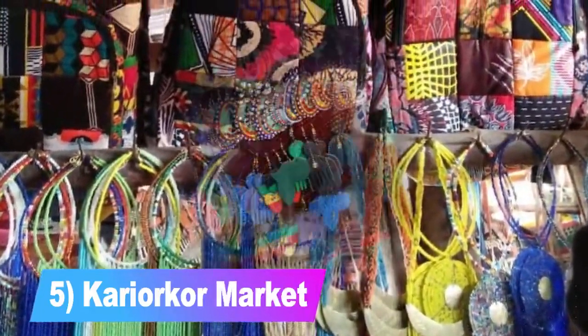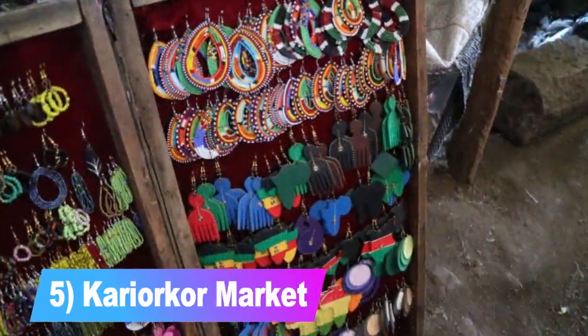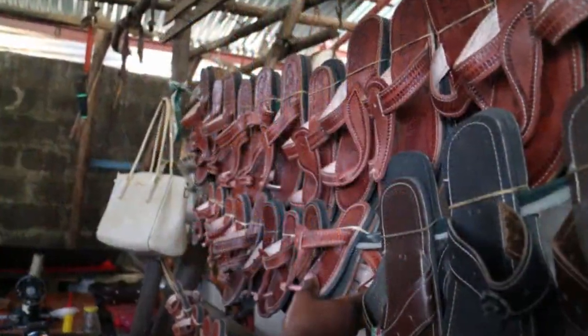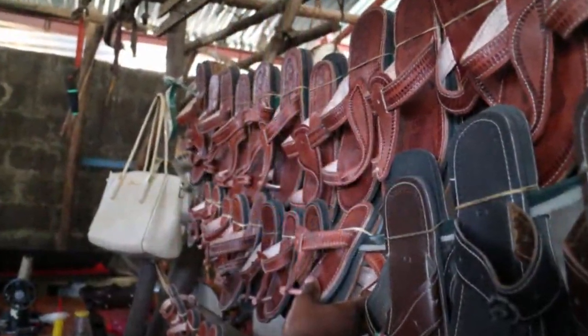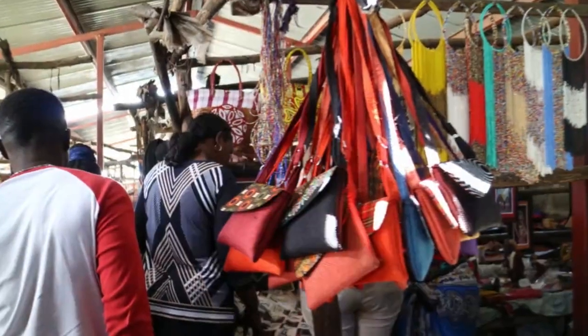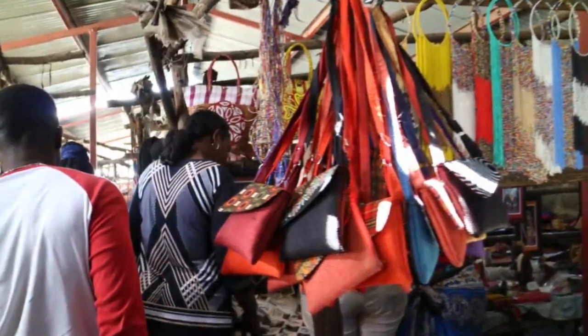Number 5: Kariokor Market. People can buy wholesale jewelry, footwear, leather goods, baskets, decor items, and curios. Shoppers can get things at affordable prices, and while Kariokor is mainly for people who want to buy and resell, patrons can also go there to buy a single item. Companies and vendors in Kariokor produce goods for both local and international consumption.